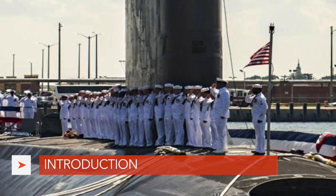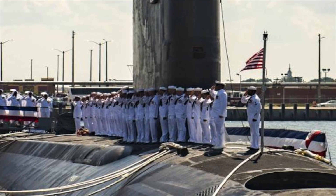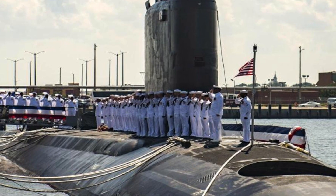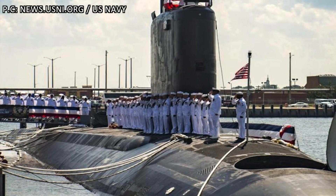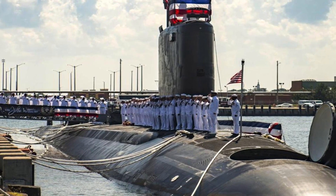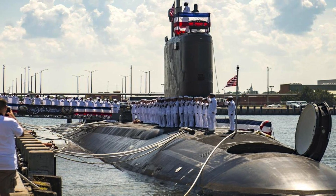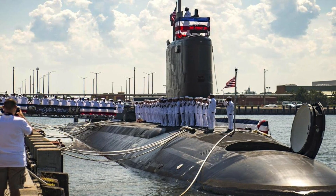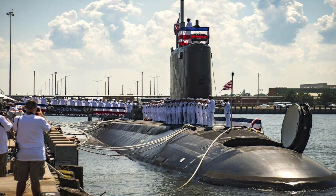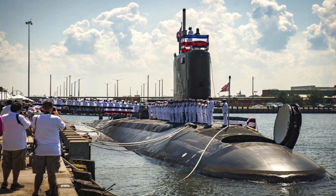The United States Navy has taken delivery of USS South Dakota, the 17th Virginia-class submarine and the 7th Block III variant. The vessel will be commissioned into service early in 2019. USS South Dakota is not a typical Virginia-class vessel but is the lead vessel for the U.S. Navy's secret Acoustic Superiority program, which aims to maintain the technical edge over Russia and China by making submarines more silent and harder to detect by sonar.